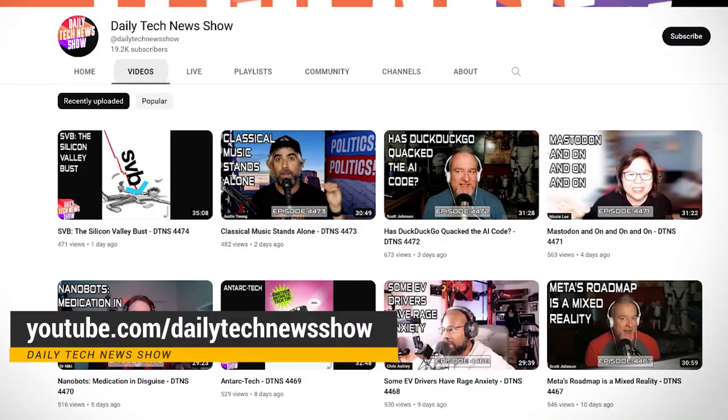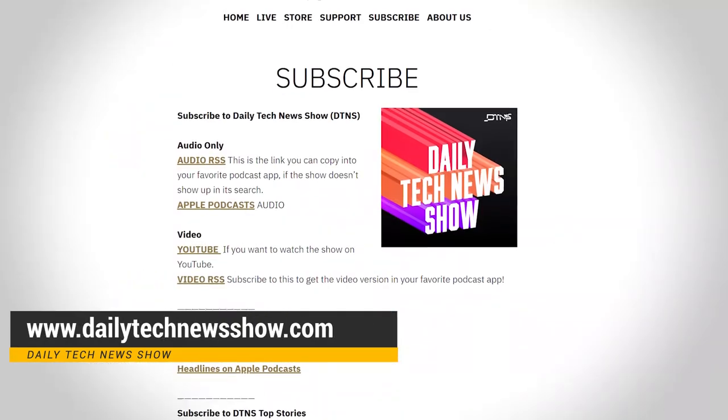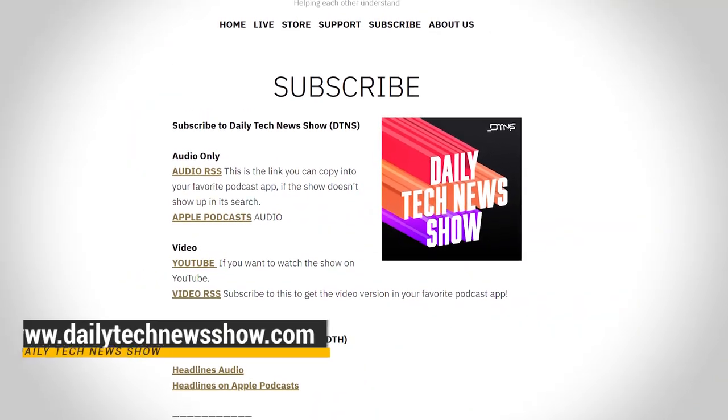I'm not saying the tech we have today isn't preferable. I'm just saying it is a kick to remember how we did it back then. If you want more great tech news and info of the current day, subscribe to our channel at youtube.com/dailytechnewsshow and get the podcast at dailytechnewsshow.com. I'll see you there.